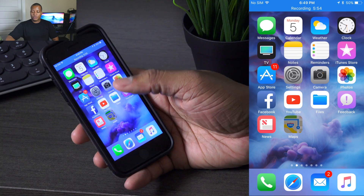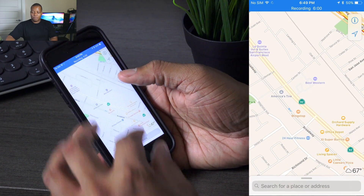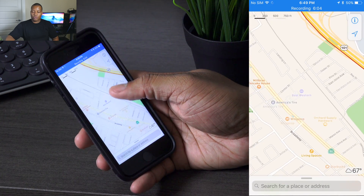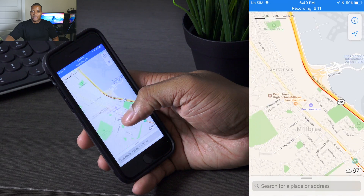Let's go ahead and go into Maps. One of the new things in Maps is that you can do one-handed zooming instead of having to double-tap or pinch and zoom. Now you can simply double-tap and then scroll your thumb up and down to zoom in and out of the map.